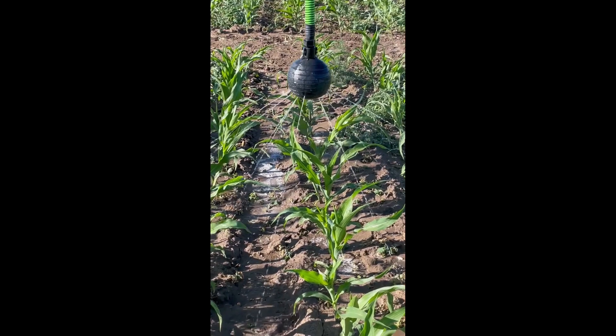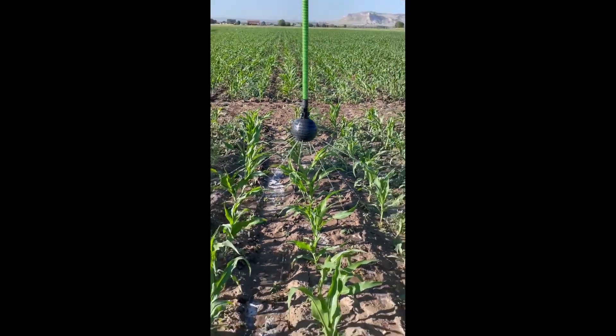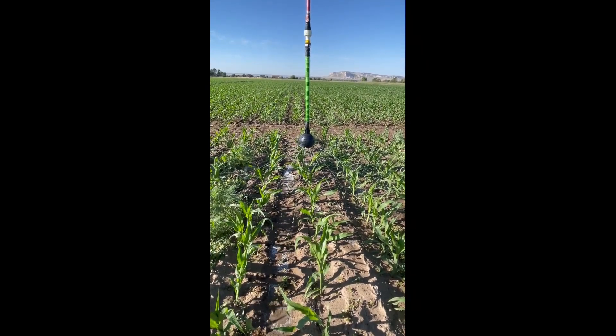We'll have some different examples of the product and the different things we offer — three or four different balls with different configurations. We also do some drop extensions and some other things we're working on that we'll have for show and tell. We'll have video running because obviously we can't be irrigating inside the show. So we'll have video and different things, and a few of us will be there to chat with any of the growers or folks that want to stop by and see us.